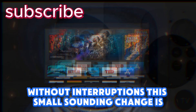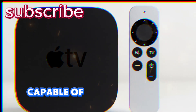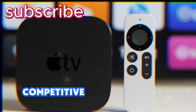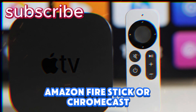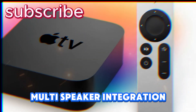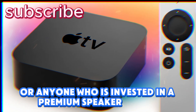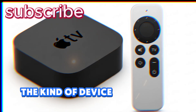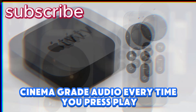This small-sounding change is in fact transformative, because it turns the Apple TV from being just a video streamer into a true home theater hub — capable of anchoring high-quality setups without friction. And it gives Apple a serious competitive advantage over Roku, Amazon Fire Stick, or Chromecast, which still struggle with seamless multi-speaker integration. For families, audiophiles, or anyone invested in a premium speaker system, tvOS 26 finally makes Apple TV the kind of device you can set once and forget, giving you reliable cinema-grade audio every time you press play.